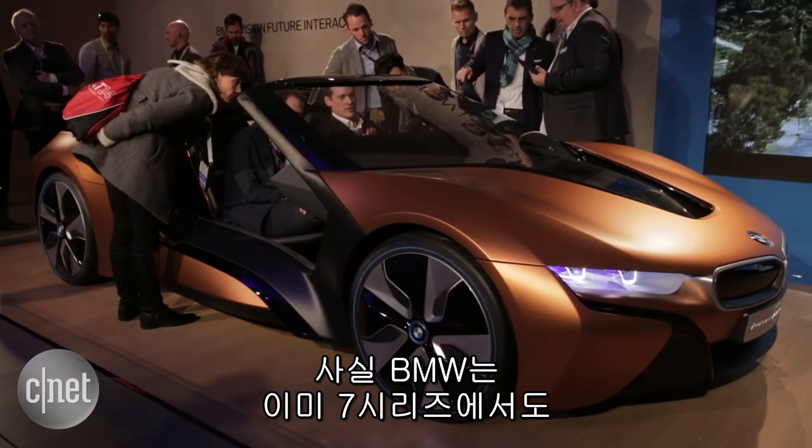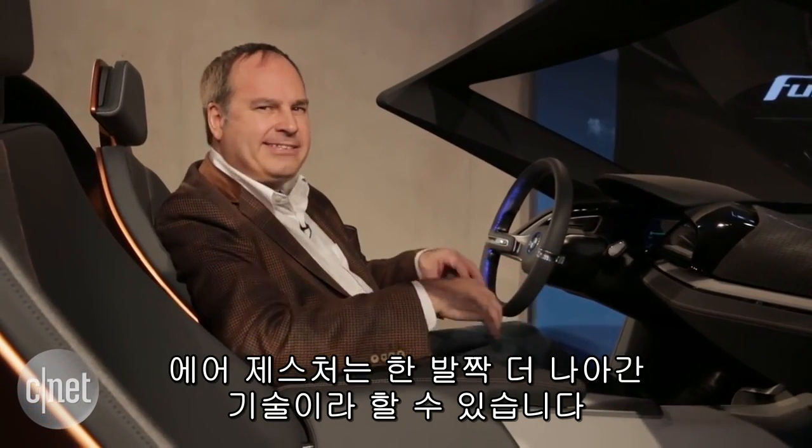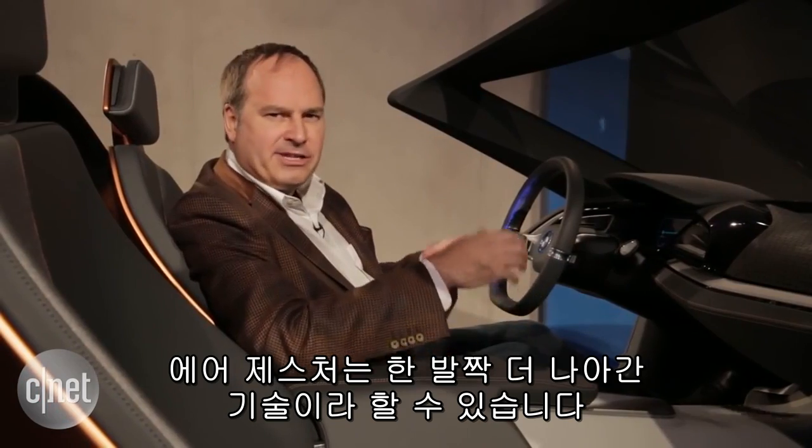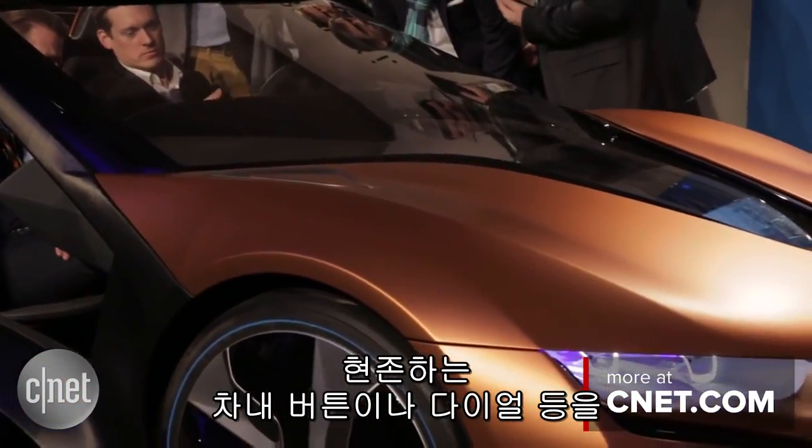BMW already has some simplified gesture control in the new 7 Series, but this Air Gesture concept takes it a step further. This is something we could see in the future that could actually eliminate a lot of buttons and dials that we see in cars today.